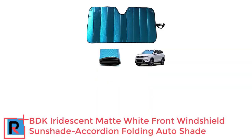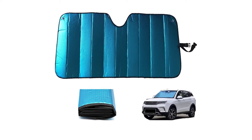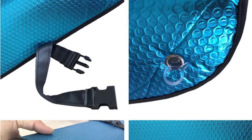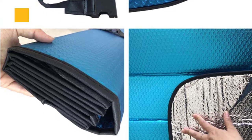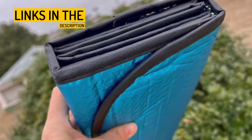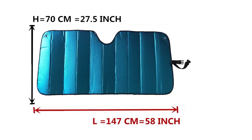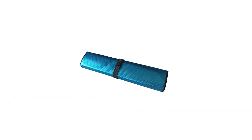Number 4: BDK Iridescent Matte White Front Windshield Sunshade — Accordion Folding Auto Shade. Avoid the extra heat and keep your interior comfortable on a typical sunny day with this top-quality windshield sunshade protector. Reduces interior car temperatures by 30 to 50 degrees and blocks damaging UV rays. Fitment size: 58 inches wide x 27 inches tall, universally made for most personal vehicles, fitting using the rear view mirror as support. The tapered edges allow for a more snug fit. The foldable accordion design lets you prop the sunshade up with ease and fold it away with a velcro closure. It can also be reversed and used on both sides with the same protection.